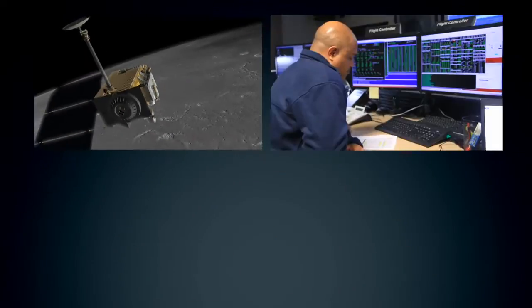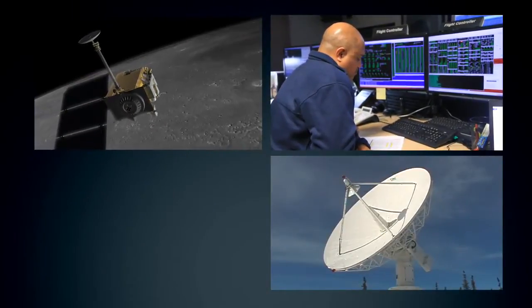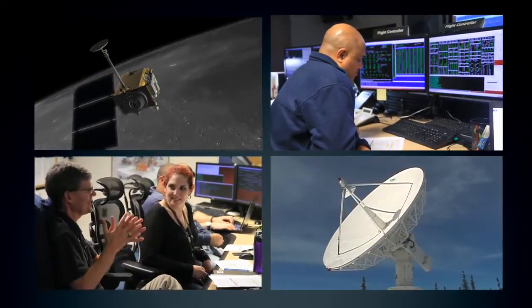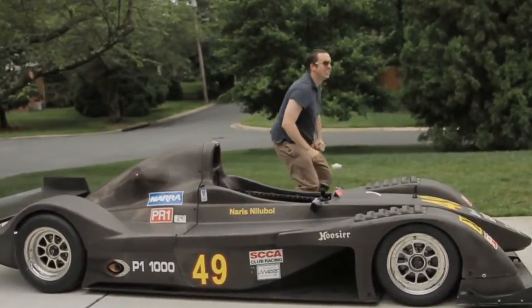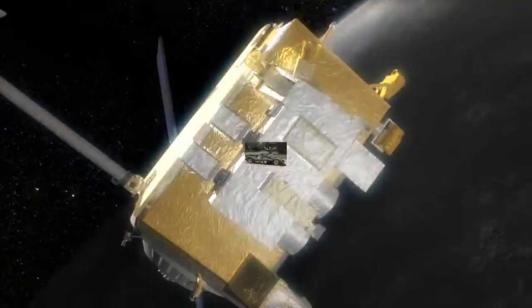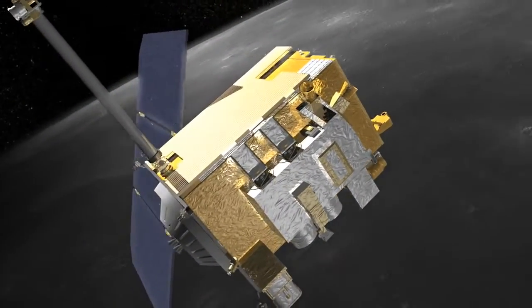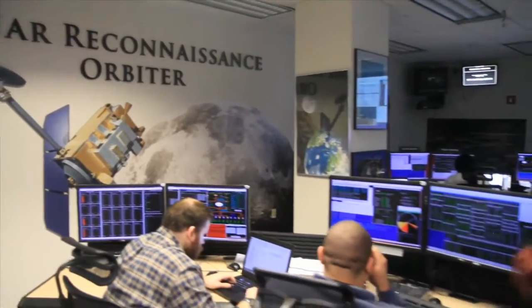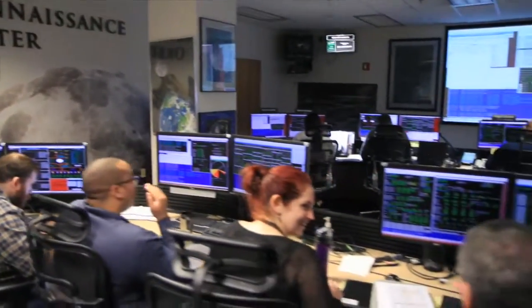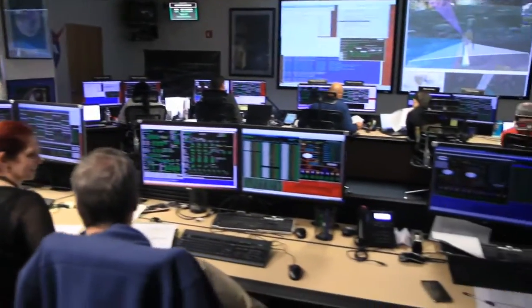Flying LRO involves computer science, satellite technology, and a great deal of teamwork. Not as cool as what you might have imagined, but it's still an impressive and sophisticated technological operation. LRO is controlled by a group of engineers called the Mission Operations Team. They work out of a control room called the Mission Operations Center. All commands to the spacecraft originate from this control room and are sent through antennas around the globe.